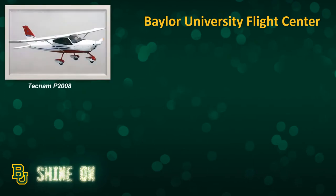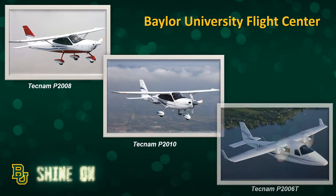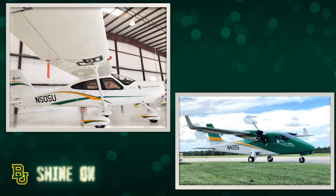Flight training is conducted at the Baylor University Flight Center at the Waco Regional Airport. It is a fleet of all Tecnam aircraft. You can see the two-seater Tecnam P2008, the four-seater P2010, and the twin-engine P2006T, which is used for multi-engine training. These are pictures of the actual aircraft out at the Waco Regional Airport, painted up in Baylor colors and Baylor logos.